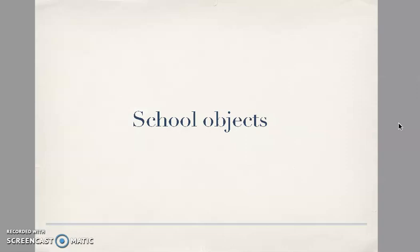This is the first lesson and it's about school objects. I'm sure you know a lot of words about school objects, but please look at this video, listen to me, and if you want to repeat after me, ok? Let's start!